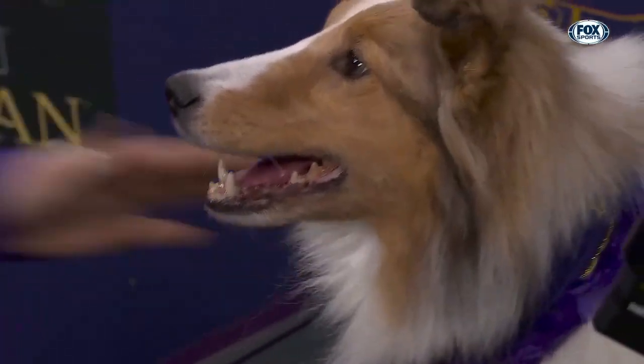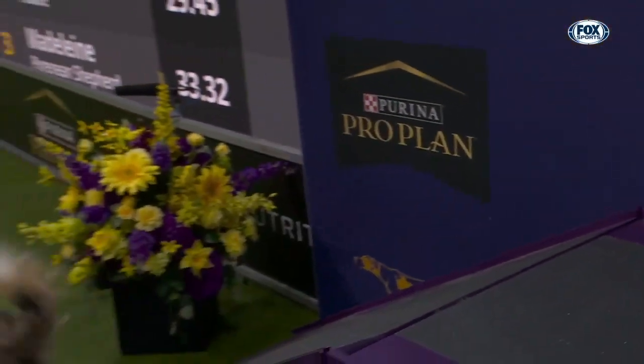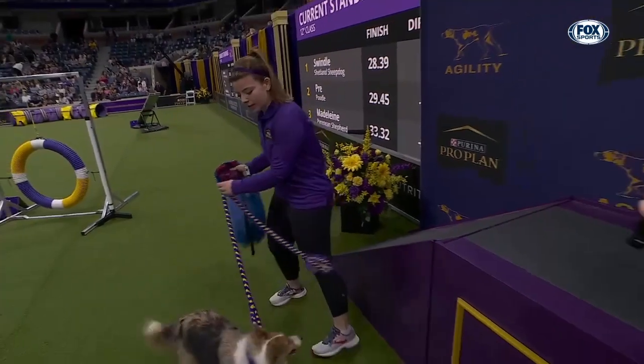It is Swindle who is your winner — the Shetland Sheepdog in the 12-inch class. Over to Allison.